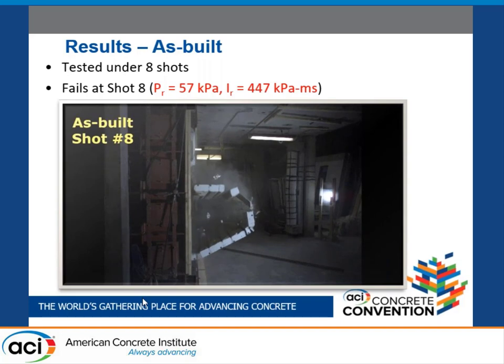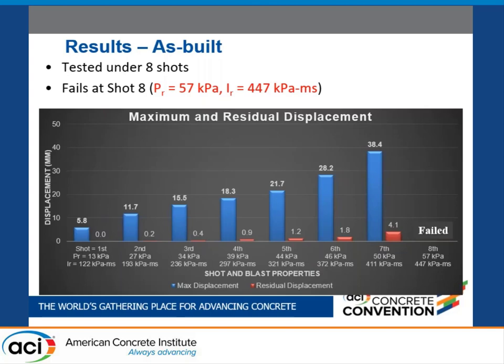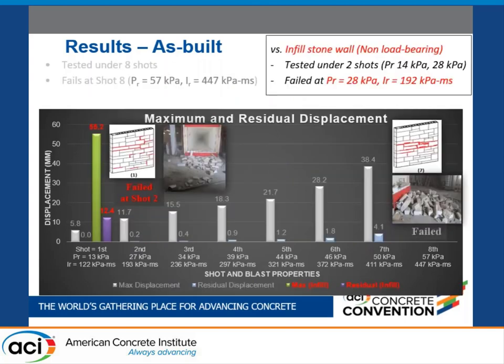The as-built wall failed in a brittle manner with lots of debris. The maximum and residual displacements measured by LVDTs and high-speed cameras are shown in this graph. The as-built wall survived up to the seventh shot, showing 38 millimeters of maximum mid-height displacement. To give a brief idea of the effect of axial load: the load-bearing wall showed much greater blast resistance compared to the non-load-bearing infill wall, which only survived up to the first shot with 55 millimeters displacement before failing at the second shot.